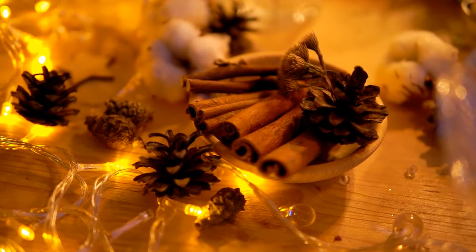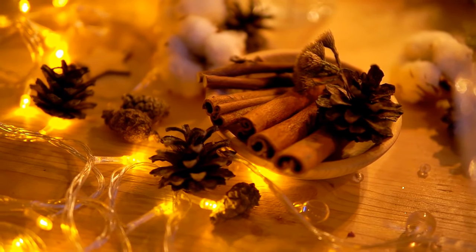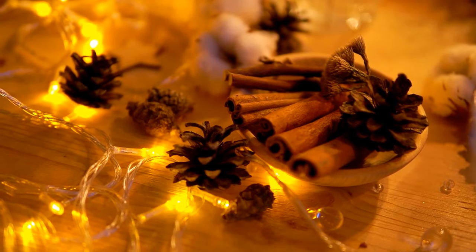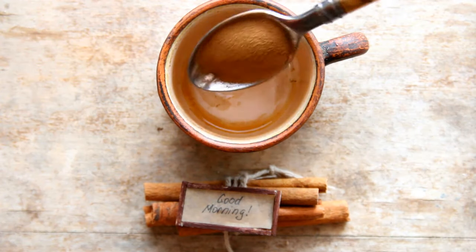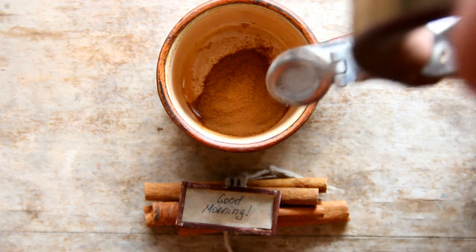Cinnamon, also referred to as cinnamomum, is commonly found in households and human food. There are two types of cinnamon: cassia and Ceylon. Cassia cinnamon is commonly used in North America and contains higher levels of a substance called coumarin than Ceylon cinnamon. Coumarin in high concentrations is used as a rodenticide — rat poison — and causes liver failure and hemorrhaging in rodents.